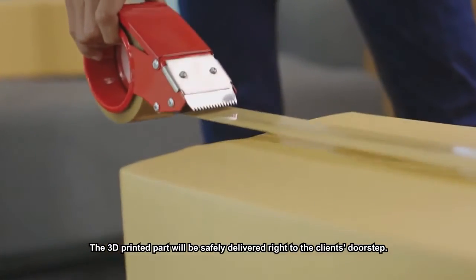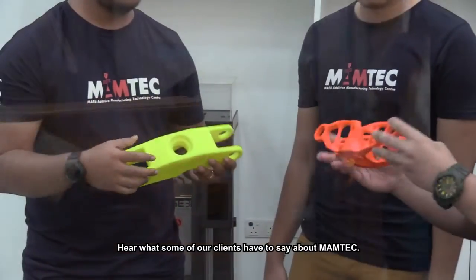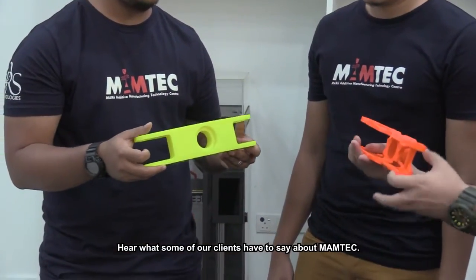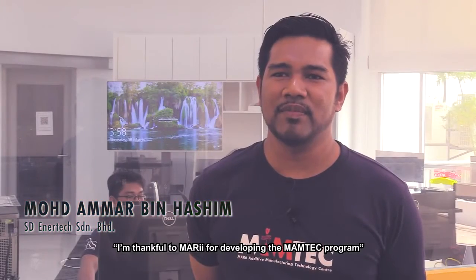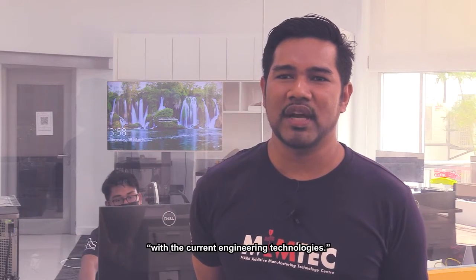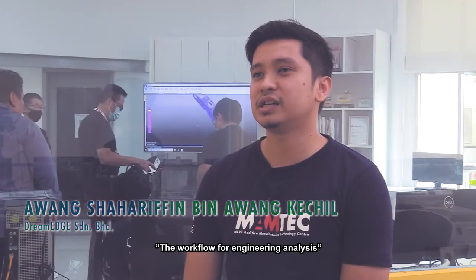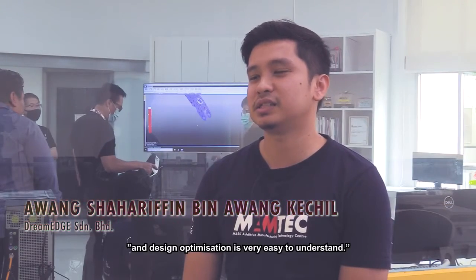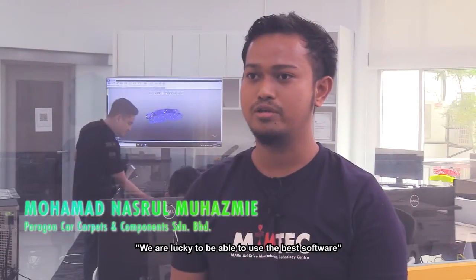The 3D printed part will be safely delivered right to the client's doorstep. Let's hear what some of our clients have to say about Mumtek. I'm thankful to MARI for developing the Mumtek program. This is very beneficial for us engineers to stay updated with current engineering technologies, and the workflow for engineering analysis and design optimization is very easy to understand.